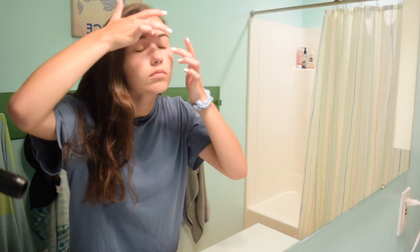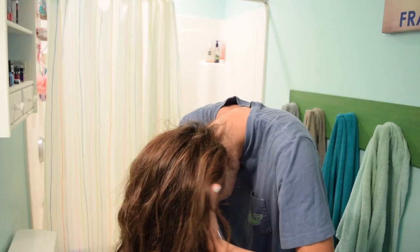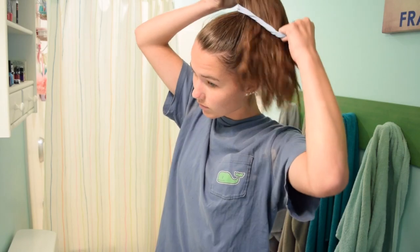So when I'm in the bathroom, the first thing I do is put in my contact lenses so I can see, and then I put up my hair to wash my face. Again, the first day of school is literally the only day that I'm ever awake early enough to do this.